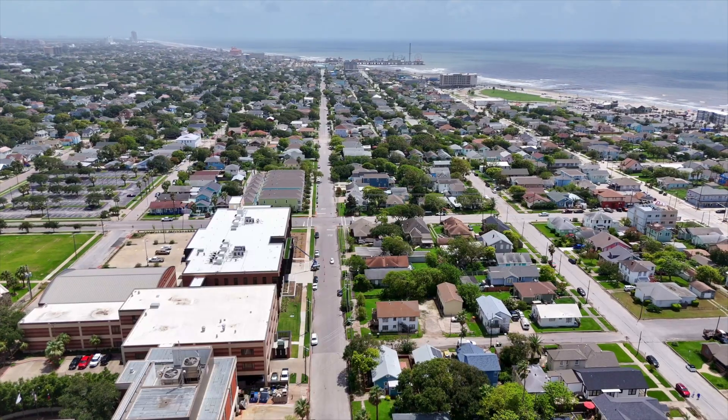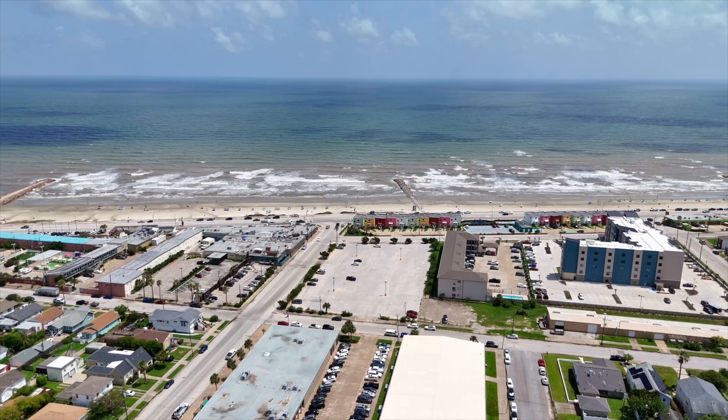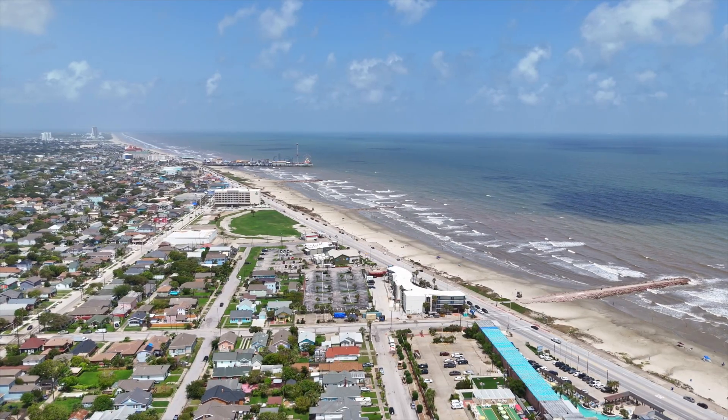Located in the coveted X flood zone and within walking distance to the high school, across the street from the college, and a stone's throw from the beach — you'll be in the heart of everything Galveston has to offer. Don't miss out on this incredible opportunity to own a little piece of Galveston.